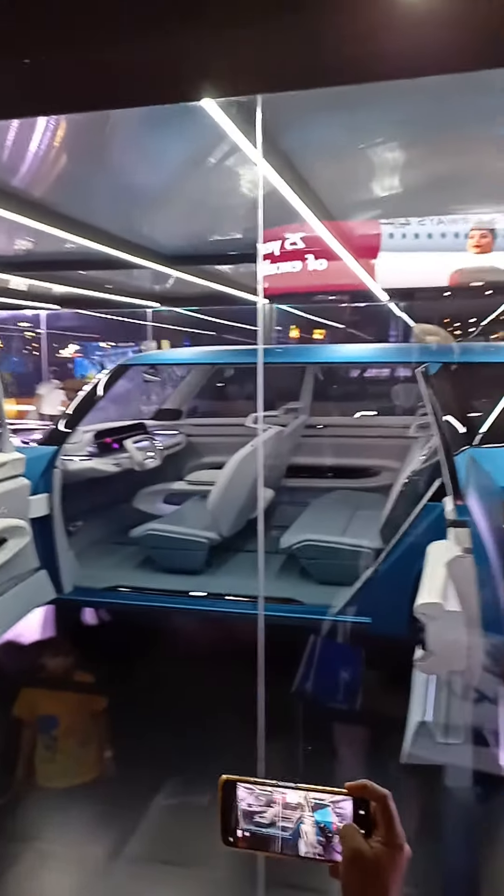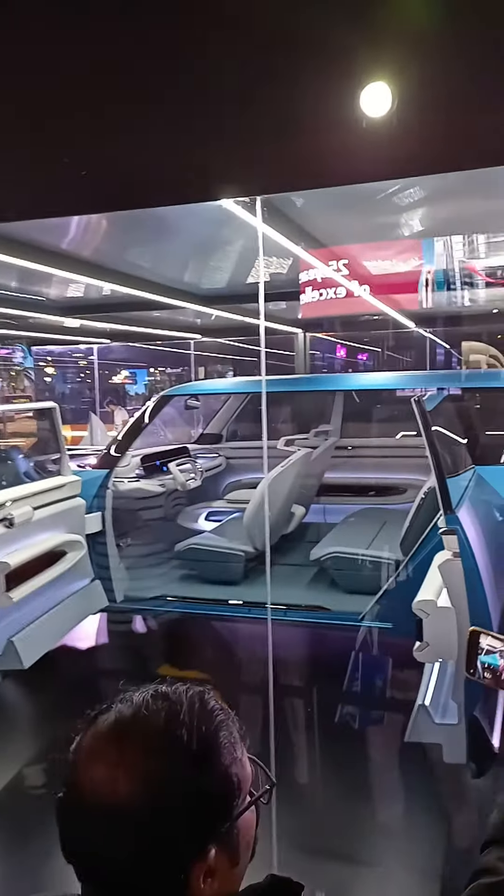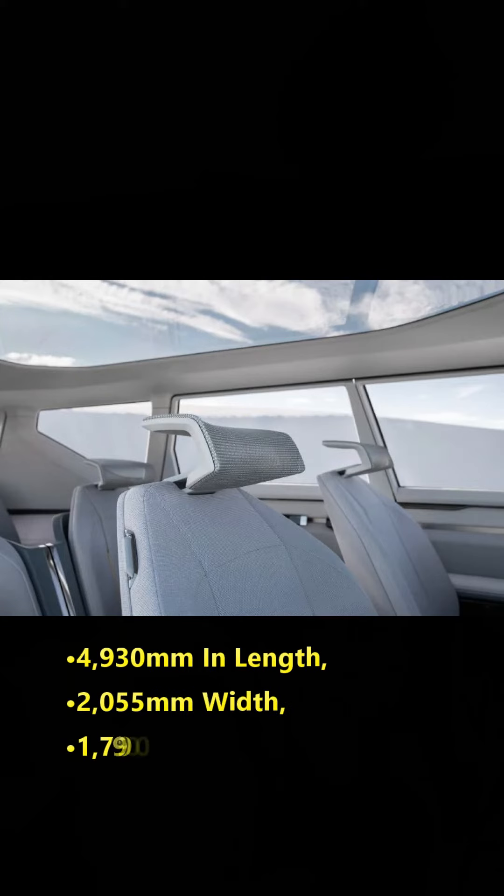The vehicle has retractable roof rails that close inward into the roof of the Concept EV9 when not in use. When needed, the roof rails can be raised by a simple touch of a button.